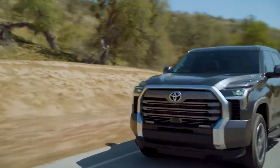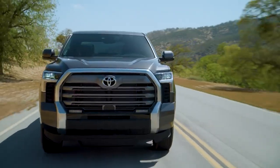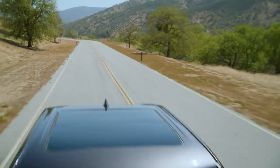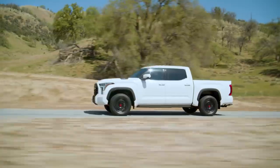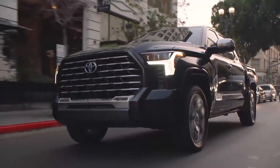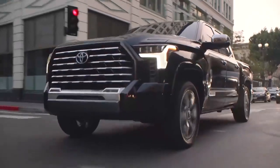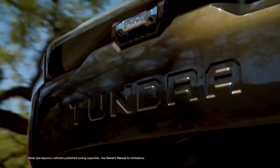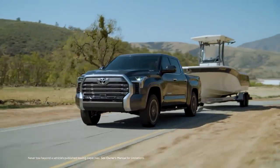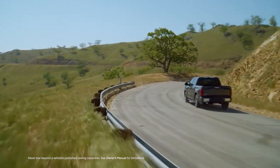Whether it's the power and utility of the SR or SR5, the added technology and convenience of the Limited, Platinum, or 1794, the enhanced capability of the TRD Pro, or an all-out luxury experience offered through the flagship Capstone grade, there is a Tundra option for every driver and their needs. Let's take a closer look at what makes this next-generation Tundra so special.